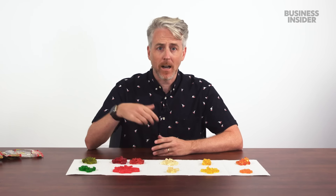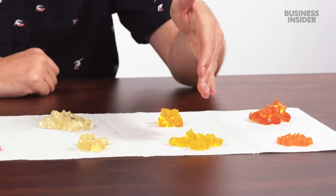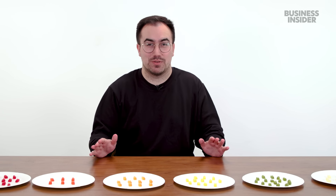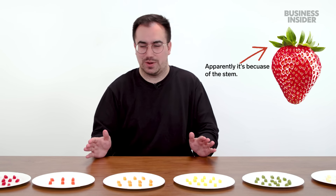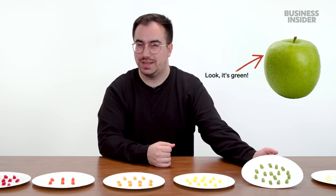In the U.S., the flavors are: green is strawberry, red is raspberry, translucent is pineapple, yellow is lemon, and orange is orange. Green being strawberry flavor makes no sense — red or pink should be strawberry. In the U.K., the green ones are, of course, apple flavored, as it should be.